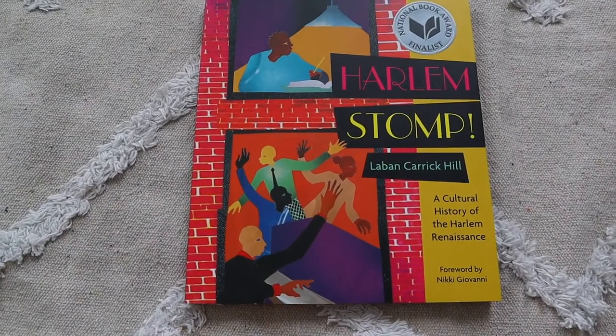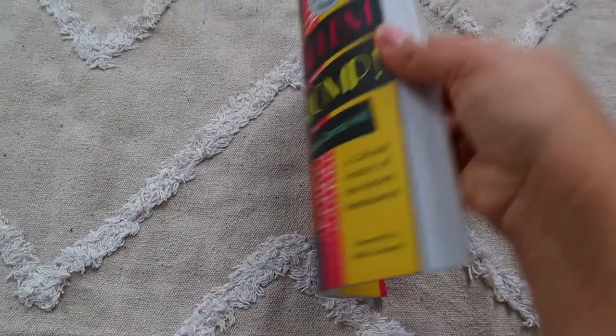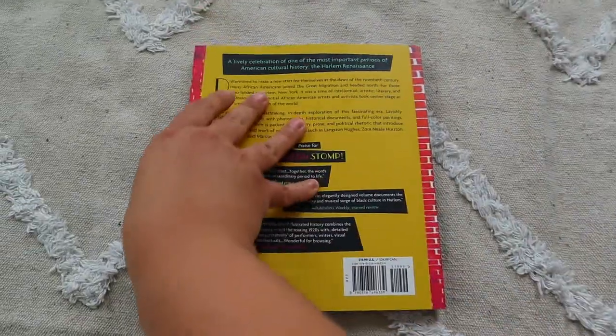I got a book called Harlem Stomp, and I'm so excited about it because the Heritage Mom blog has a unit study for the Harlem Renaissance that I really want to do next semester. I'm not going to lie — I'm a bit overwhelmed about doing American history and I want to break it up with other time periods and add some spice and flair. This book is one she recommended for that pack.